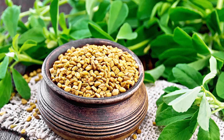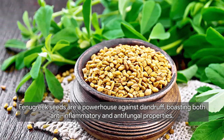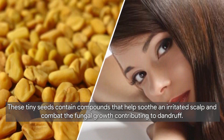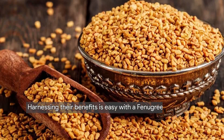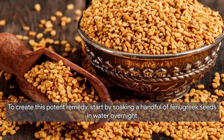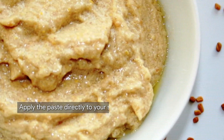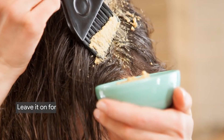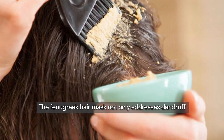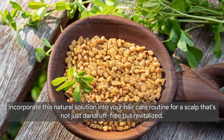Next, we have fenugreek seeds. Fenugreek seeds are a powerhouse against dandruff, boasting both anti-inflammatory and antifungal properties. These tiny seeds contain compounds that help soothe an irritated scalp and combat fungal growth. To create a fenugreek hair mask, soak a handful of fenugreek seeds in water overnight, then blend the softened seeds into a smooth paste. Apply the paste directly to your scalp, leave it on for about 30 minutes, then rinse with a mild shampoo. This mask nourishes your hair, leaving it healthier and more manageable.